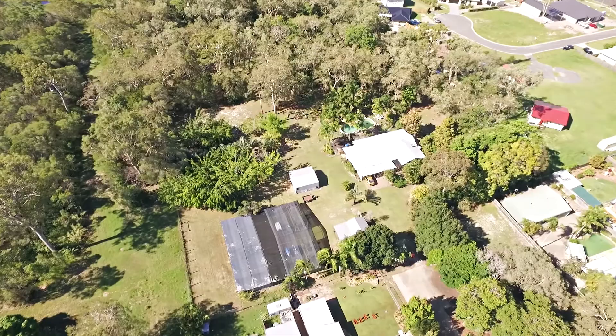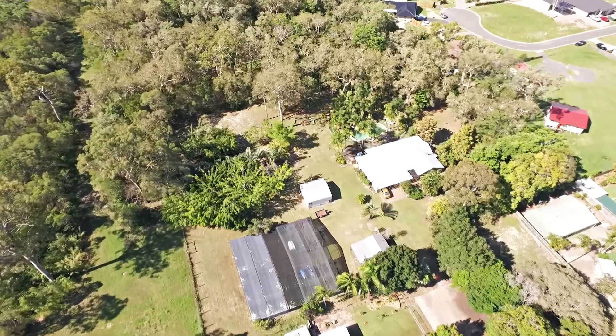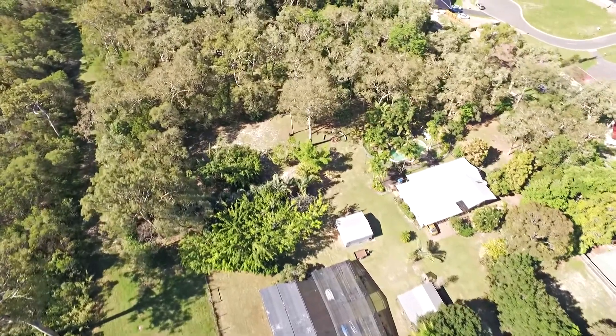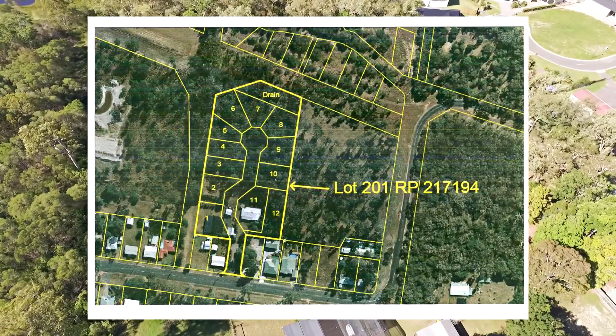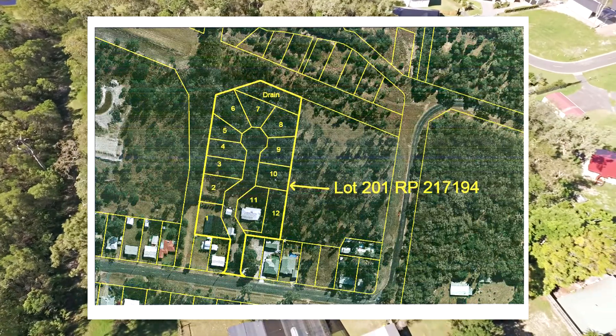This great lifestyle block is just over 16,000 square meters — or four acres in the old scale — and has had past council approval to be subdivided into 12 lots, all within easy strolling distance to beautiful Tugum Beach.